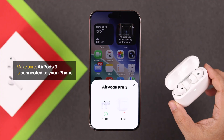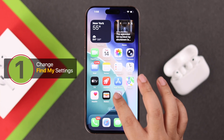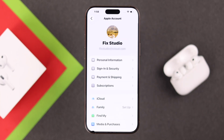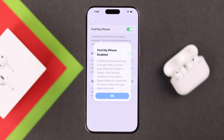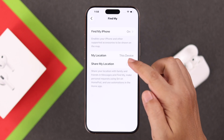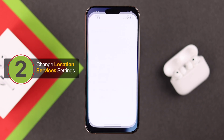Make sure your AirPods Pro 3 is connected to your iPhone. The first setting is from Settings — tap on your name banner and then go to Find My. If Find My iPhone is off, just turn it on and press OK on the pop-up. Also make sure Find My Network and Send Last Location are turned on. Go back one step and enable Share My Location.